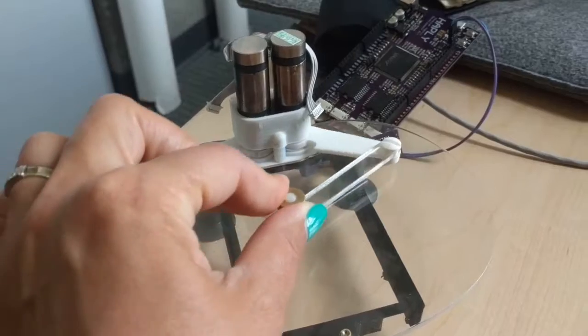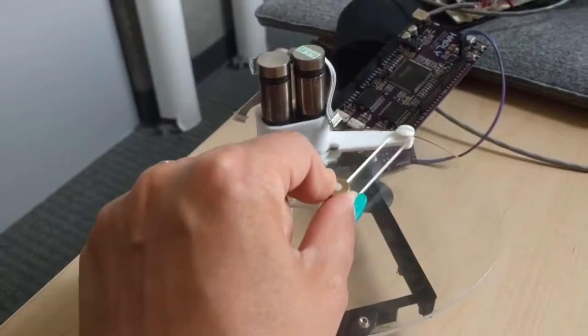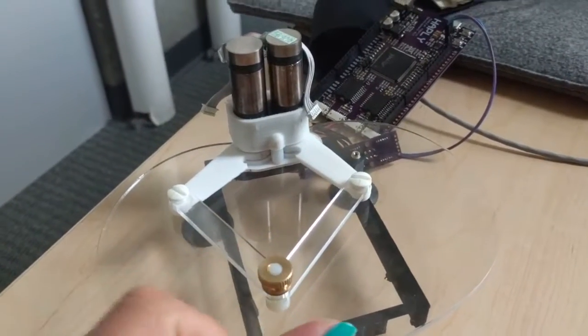Part of getting to know this place has also been getting to know what people are working with. One of the guys, Colin, has been working with something called Halfley. It basically allows you to feel what it feels like to be in an online environment. So as I move this little piece around here — this is just laser cut materials and he's built his own board here to go with it — I can feel what it feels like to be in this online physical space that is represented in the physical world here. I'm actually getting the resistance feeling. Another one of the projects is looking at how we relate to robots on an emotional level and how they relate to us.